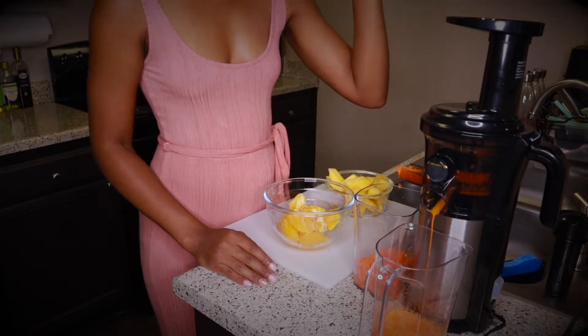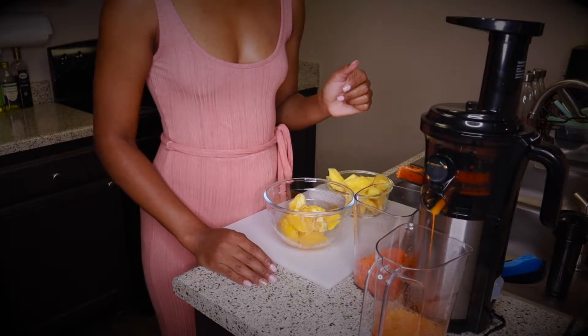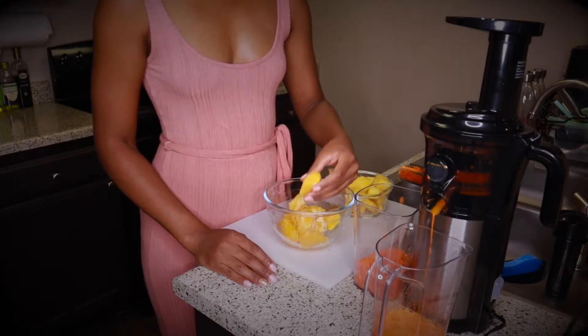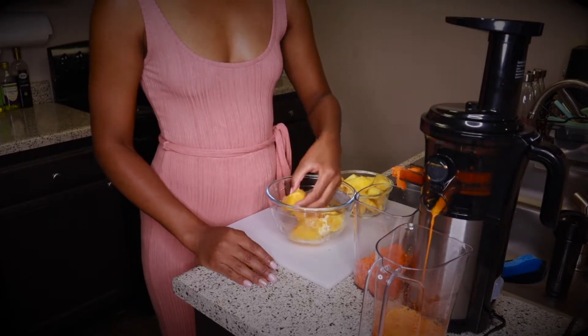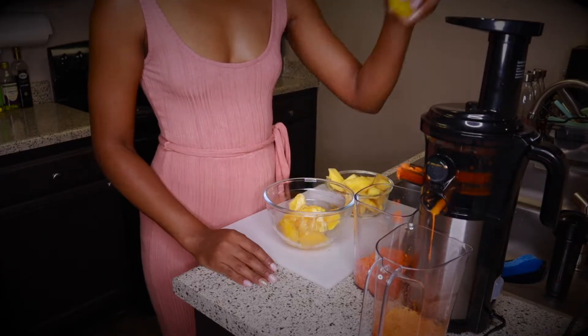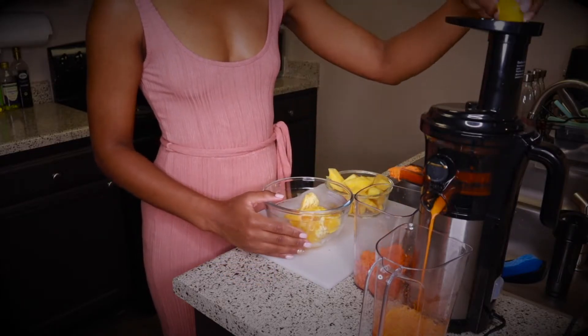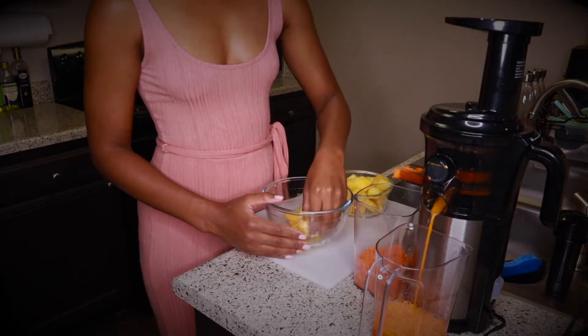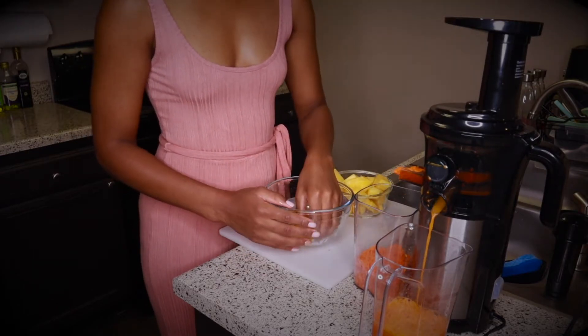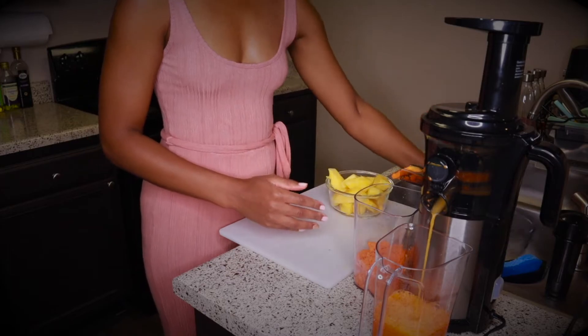These African navel oranges I picked up at Whole Foods. They're high in vitamin C, and vitamin C is required for the formation of collagen, and it's very important for a steady metabolism and hydration. Navel oranges are also a good source of fiber, helping to improve cholesterol, and they also contain calcium for strong and healthy bones.